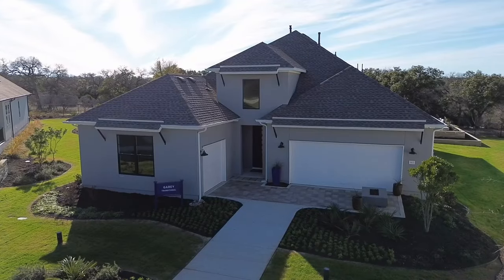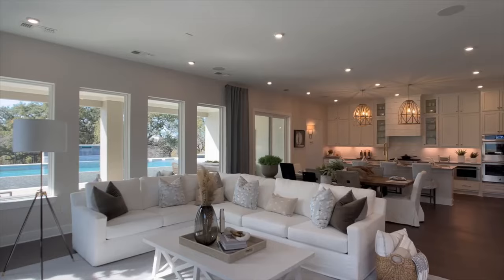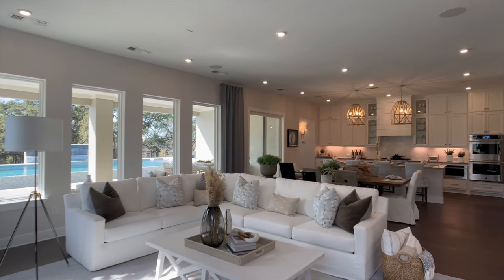This is one of the best designed single-story floor plans that I have seen. Come take a look with me.